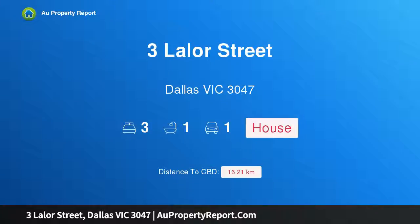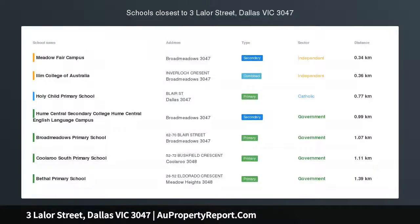Hi, I am glad to introduce Property 3 Layla Street, Dallas Victoria 3047, a place to call home or a great investment.